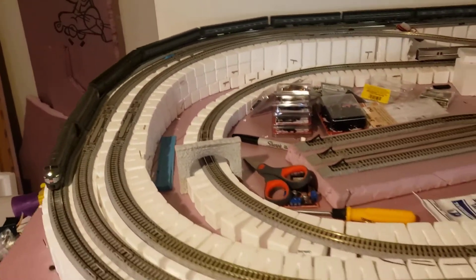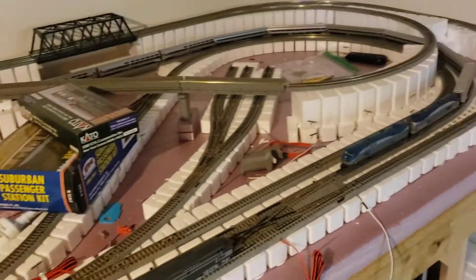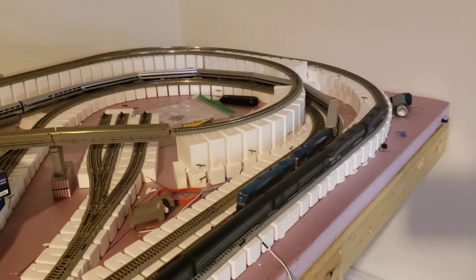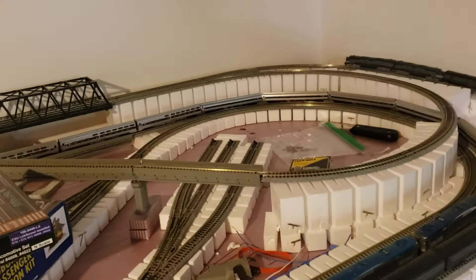This is going to be shared office space for my wife and myself, at least for the foreseeable future, so we needed to have some of that space back. But at any rate, this is the setup now, and as soon as I have some more footage and more progress to show, I'll post it up here and also on Facebook.